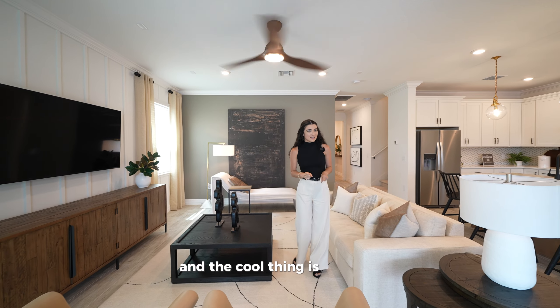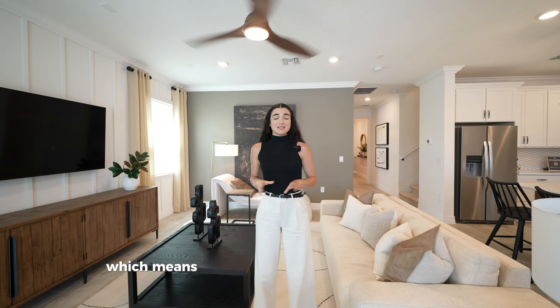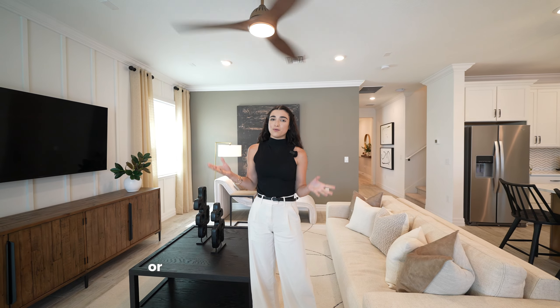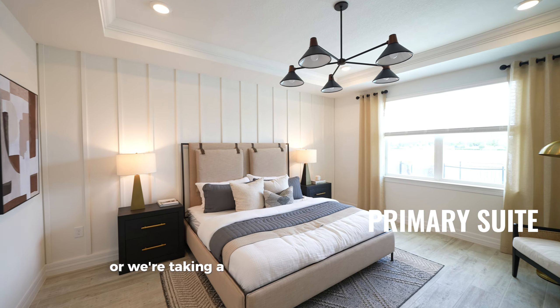There are also three sliding glass doors on this side allowing for a beautiful unobstructed view. In this community you can choose between conservation lots and water view lots, so you can wake up and enjoy a gorgeous sunrise or sunset right from your living room.